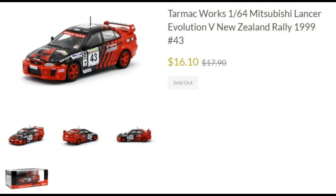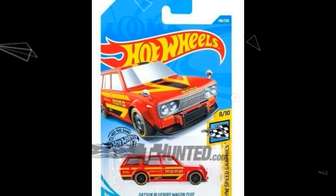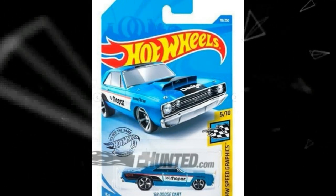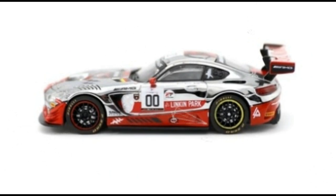Those are the new cars from Hot Wheels and Tarmac Works. If you enjoyed this one, please smash the like button and subscribe to our channel — the Daily Dose, formerly Best Ever Toy TV. Thank you guys for watching, see you soon, bye bye, peace out, and enjoy the rest of the day.